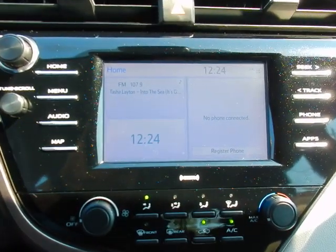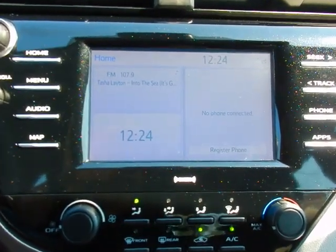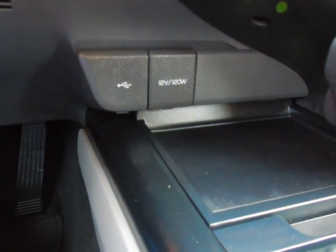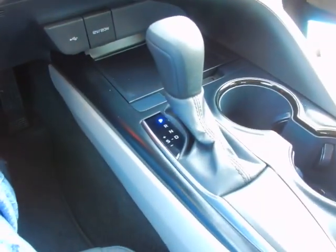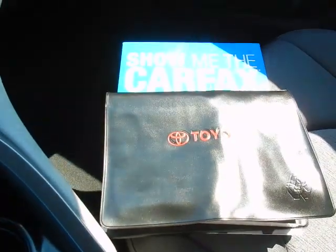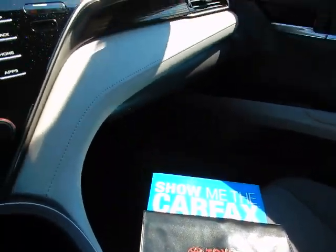Touchscreen radio with AM, FM, and XM satellite. Backup camera. Heating and air controls. USB port. 12-volt outlet. Console shifter. Two more USB ports in the center console, factory owner's manual, and Carfax vehicle history report.